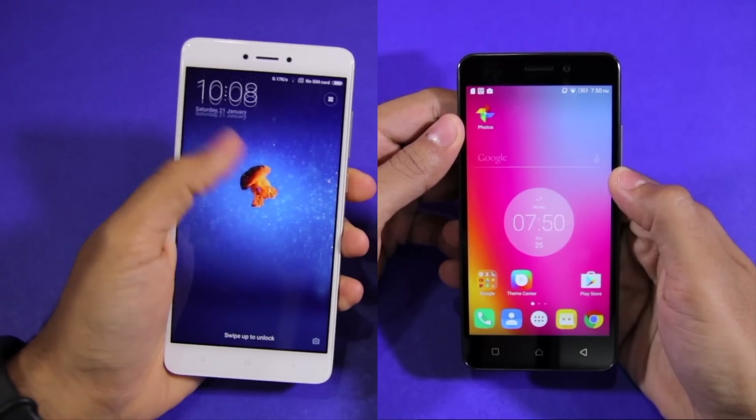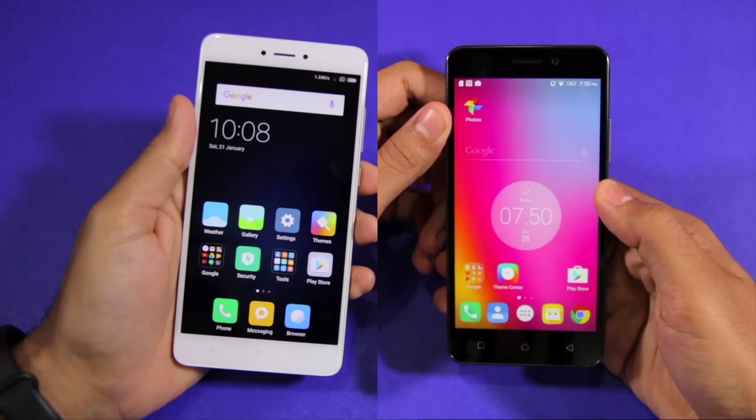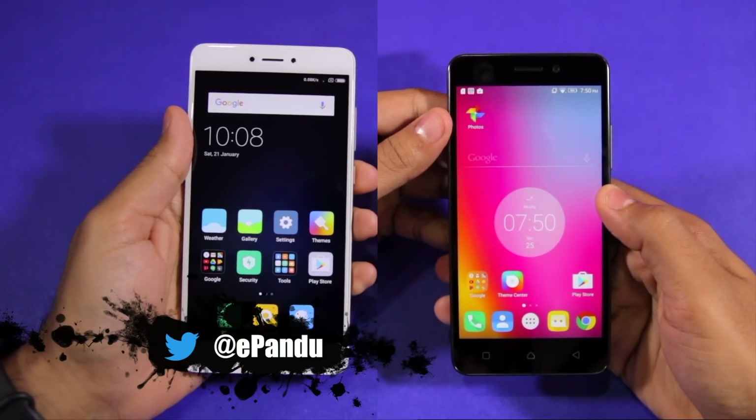Namaste guys, Rajesh here for Namaste Tech. In this video, I'm going to do a speed test and NAND storage speed comparison between the Xiaomi Redmi Note 4 and the Lenovo K6 Power.